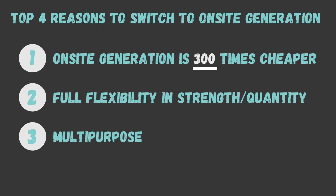Third, because hypochlorous is multi-purpose, you can use it to replace other bottled products — and it doesn't have to stay in the greenhouse. You can also use hypochlorous in your home for wound care, kitchen prep, water purification, and so much more.